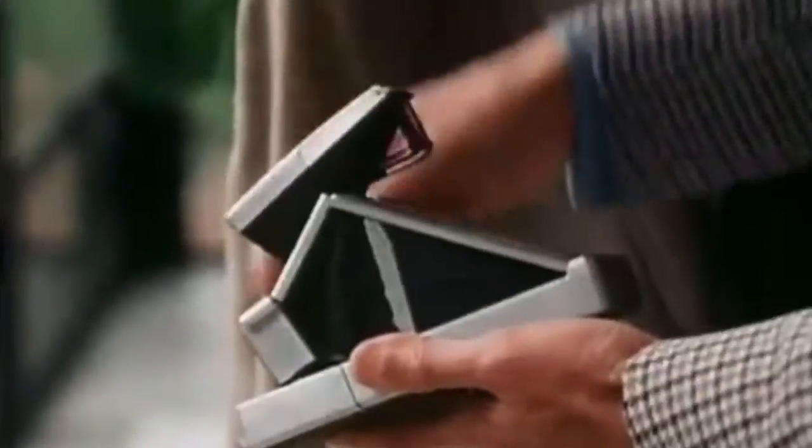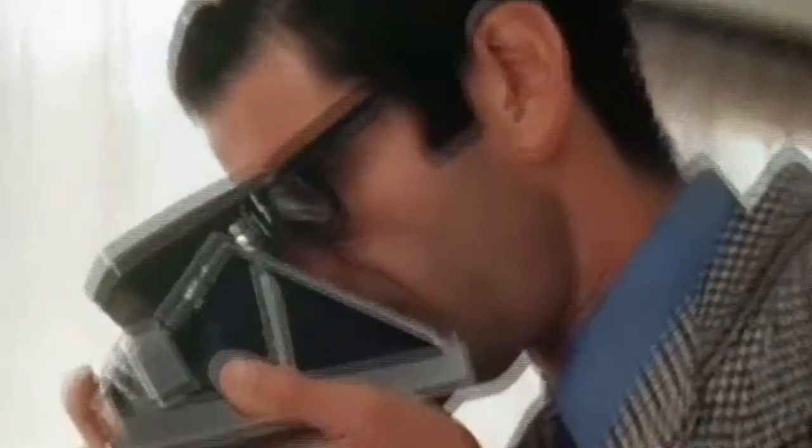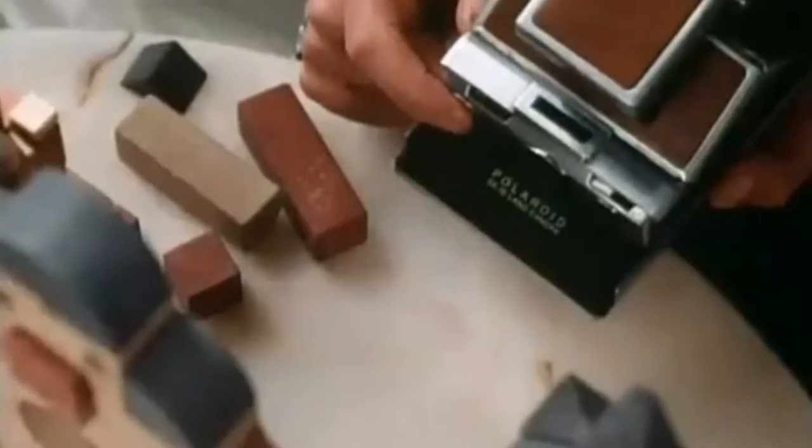And now, a compact, folding, electronically controlled, motor-driven, single-lens reflex camera, capable of focusing from infinity down to 10 inches, has been developed to exploit integral, self-processing film units, which, when exposed, are automatically ejected from the camera, with no parts to peel or discard.